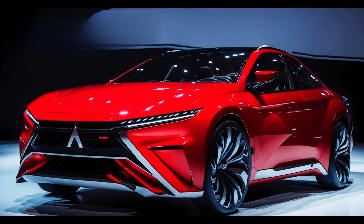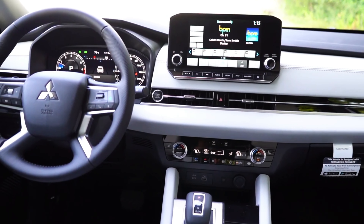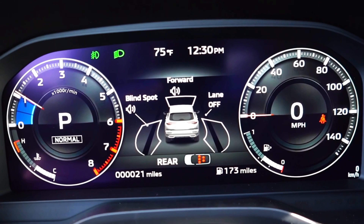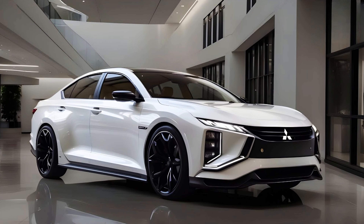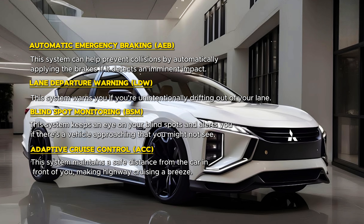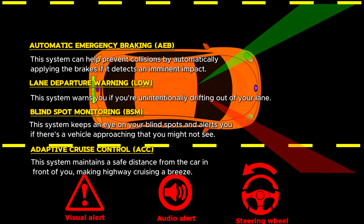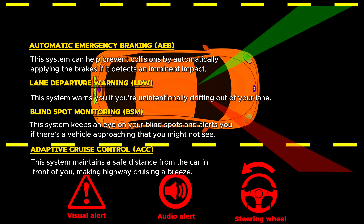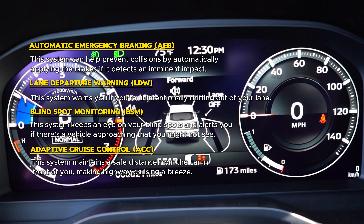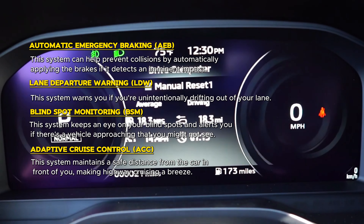Mitsubishi hasn't forgotten about safety. The 2025 Galant is expected to be packed with the latest driver assistance technologies, making it a fortress on the road. Key features include Automatic Emergency Braking (AEB), which can help prevent collisions by automatically applying the brakes if it detects an imminent impact; Lane Departure Warning (LDW), which warns you if you're unintentionally drifting out of your lane; and Blind Spot Monitoring (BSM), which keeps an eye on your blind spots and alerts you if there's a vehicle approaching that you might not see.